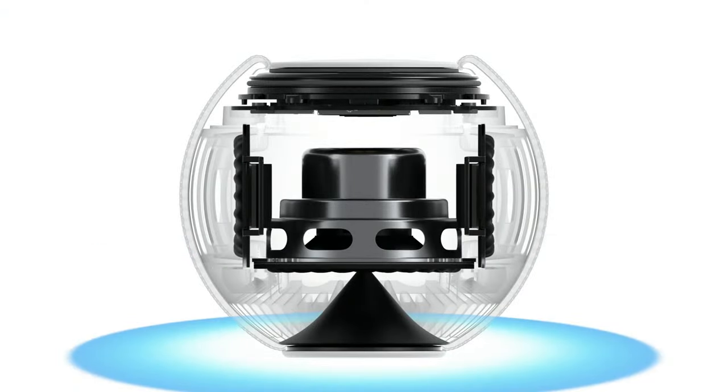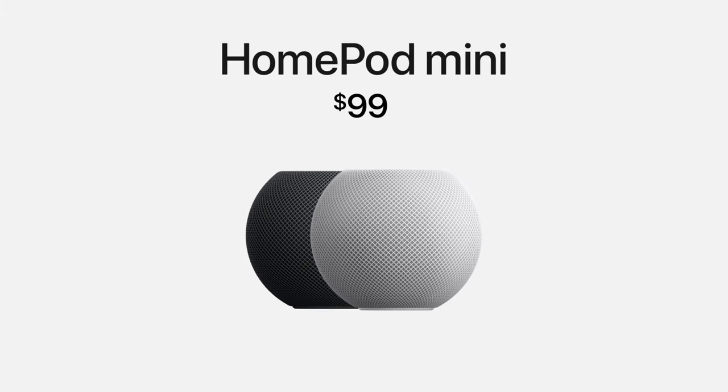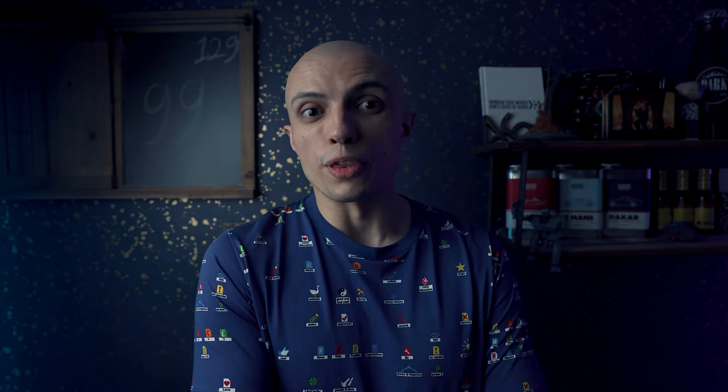Then I saw the HomePod mini being announced a couple of months ago. Between the fact that it's an Apple quality product, it has a great audio system on board — at least that's what was advertised — and it only costs $99, that piqued my interest. Especially in the world where we're all working from home and implementing gadgets around our home offices. I was really interested to see whether two years of ecosystem development was worth the risk.